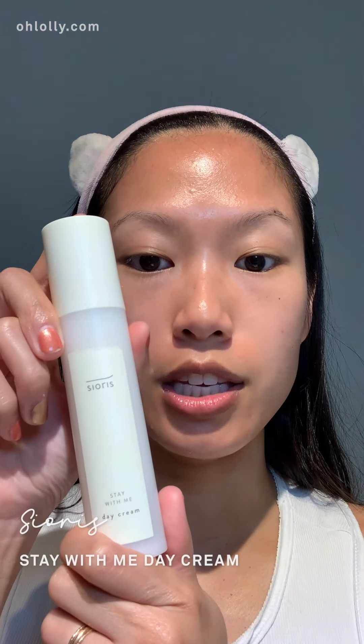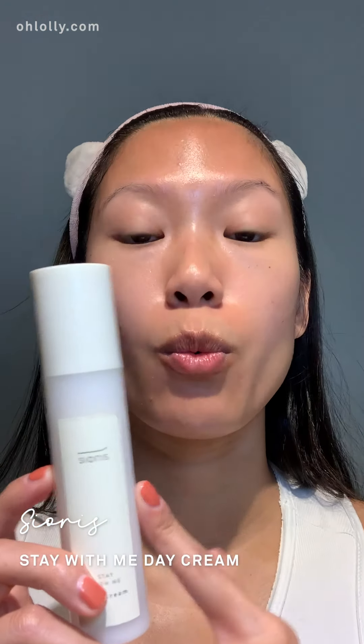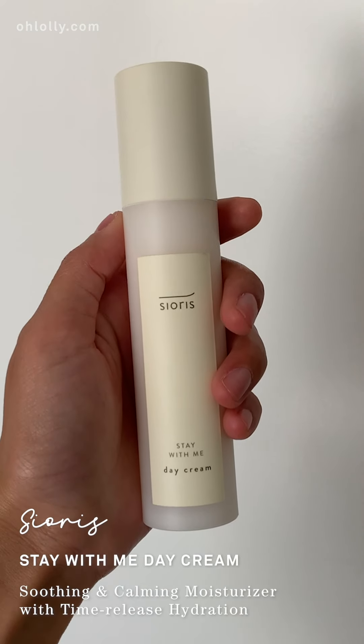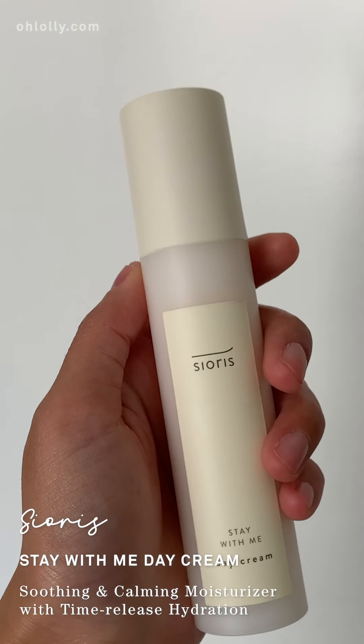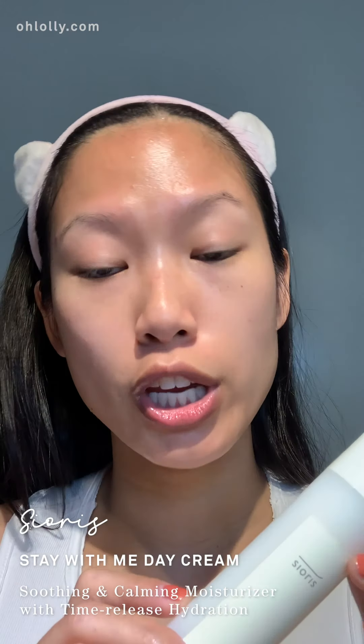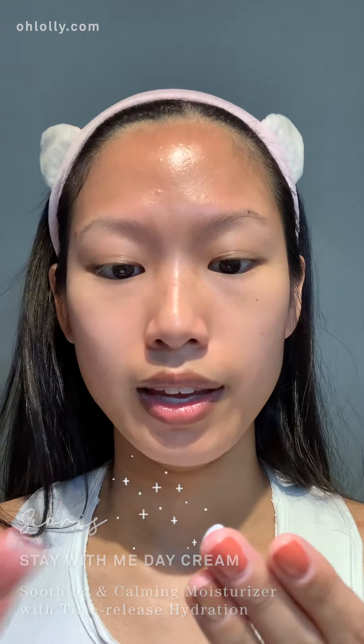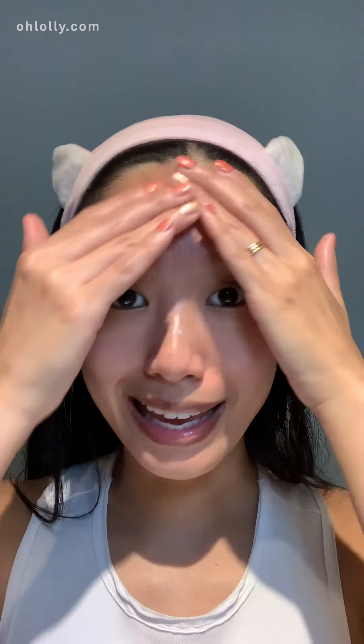After I put the ampoule and it's absorbed on my skin, I go in with the Sioris Stay With Me Day Cream. This moisturizer is packed with amazing stuff: Jeju calendula extract, willow bark extract, ceramides, squalene, and the Omidra fruit which is rich in vitamins and amino acids. You only need like this much and it will just nicely spread all over your skin. It is such a luxurious feeling — it feels so good.